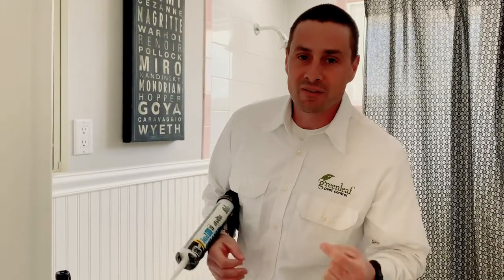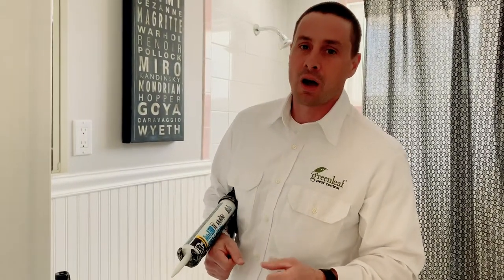Hi, it's Daniel, Mr. No Bugs from Green Leaf Pest Control, back with round two of everybody's favorite topic: cockroaches. Why are we talking about cockroaches again? Well, they're making a tremendous comeback everywhere in North America — they're infesting apartment buildings, restaurants, residential and commercial spaces, and even nice homes just like yours.